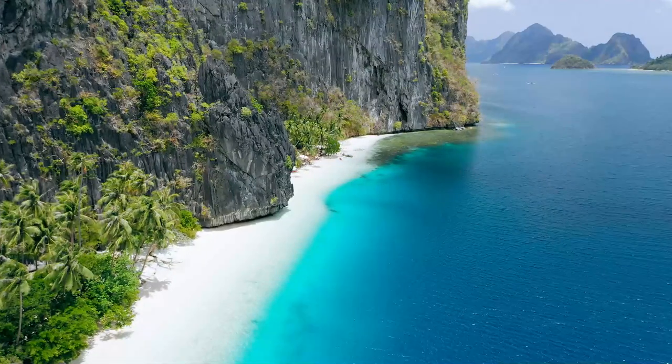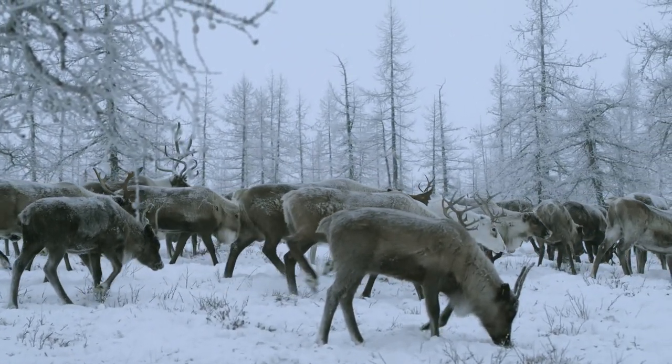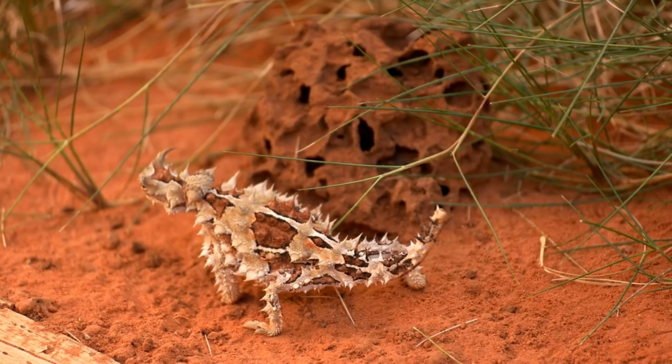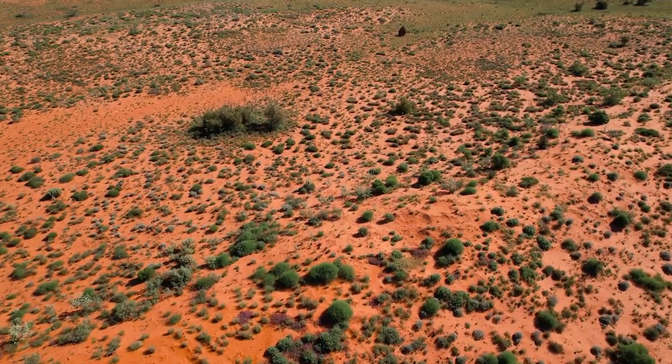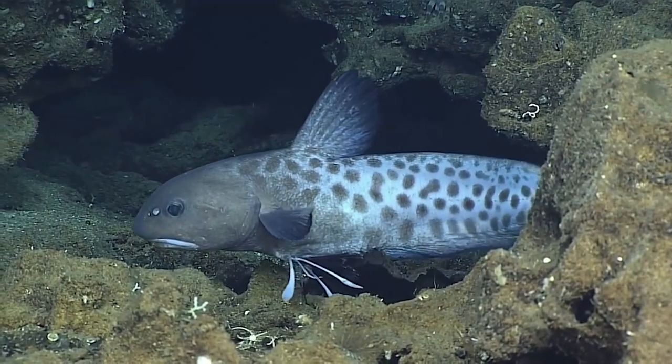The planet that we live on is full of diverse environments. Some of these may seem harsh and unforgiving, but they're almost always home to wildlife. Thanks to evolution, many species are perfectly adapted to their natural habitat, and this means that they can survive in areas that us humans can't. There are animals that are perfectly adapted to harsh deserts, and others that are perfectly adapted to our deep seas.